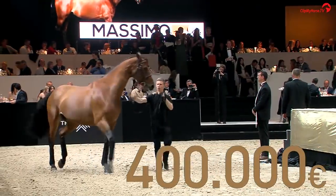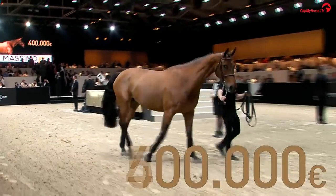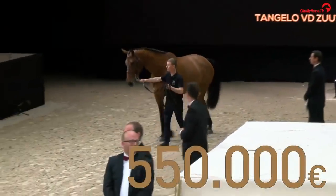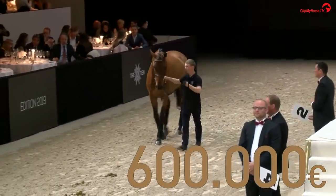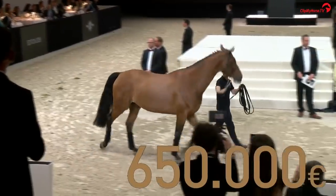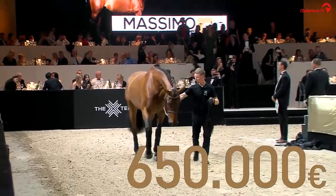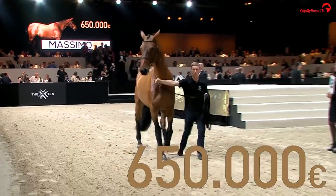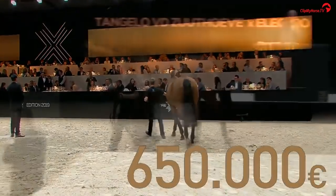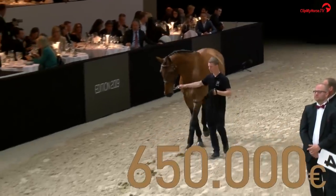Three hundred and fifty thousand — number five, four hundred. Four hundred is bid, Dirk — four hundred thousand confirmed. Four ten, five hundred thousand. The guys mean business — five hundred thousand, half a million. Five hundred fifty thousand, six hundred thousand, six hundred and fifty thousand. Looking for seven hundred — six hundred and fifty thousand, at 650,000 over there.